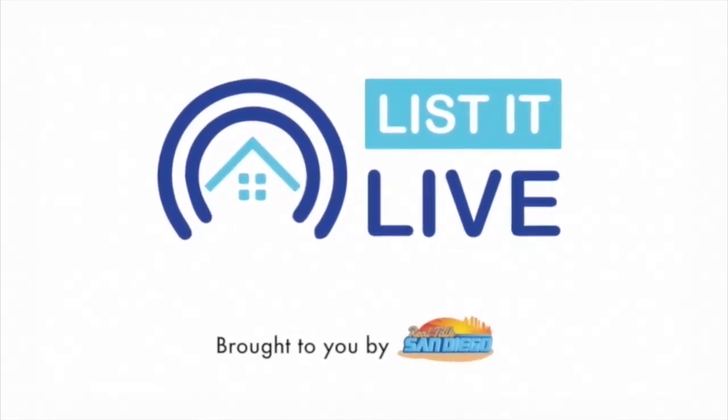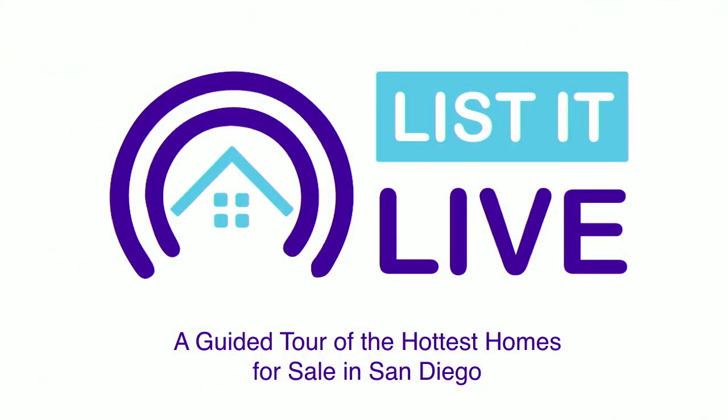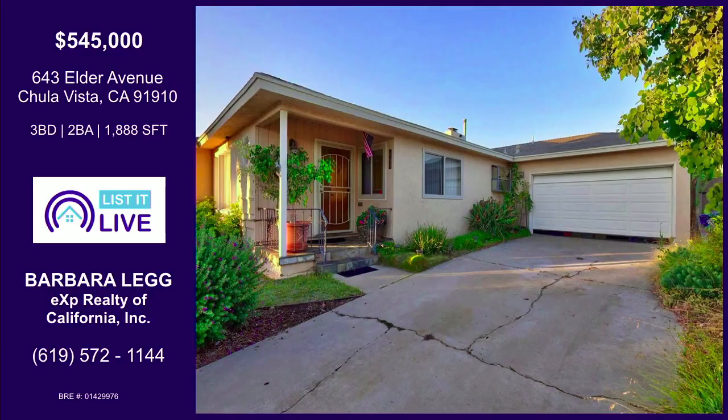You're watching Listed Live where we give you a guided tour of the Hutt of Sons for San Diego, and with me next is Barbara Legg. I brought my partner in crime with me — this is Brianna Legg. It's great to have you guys here today.